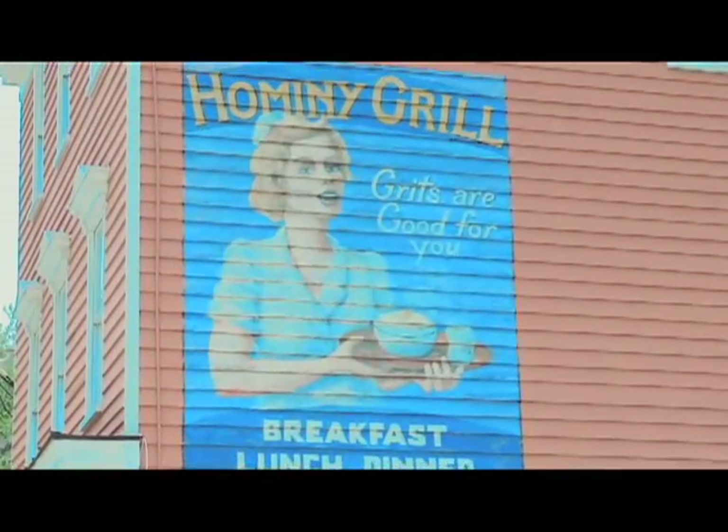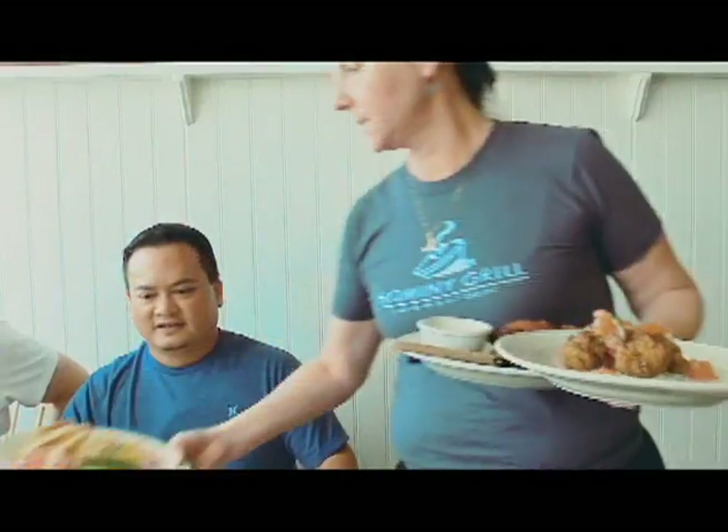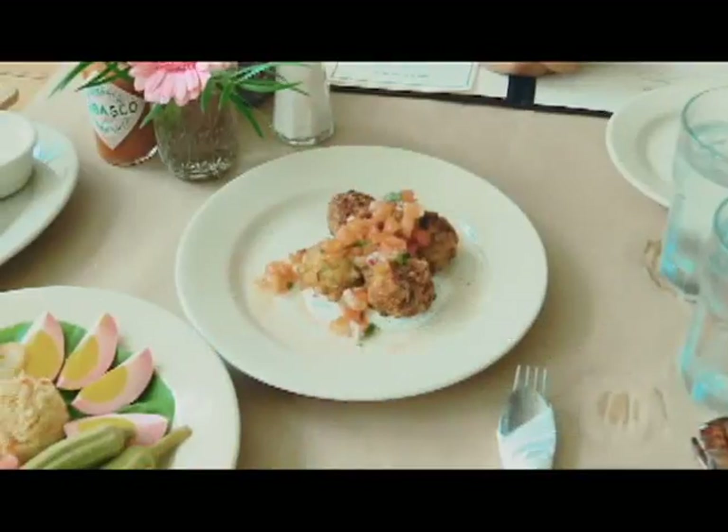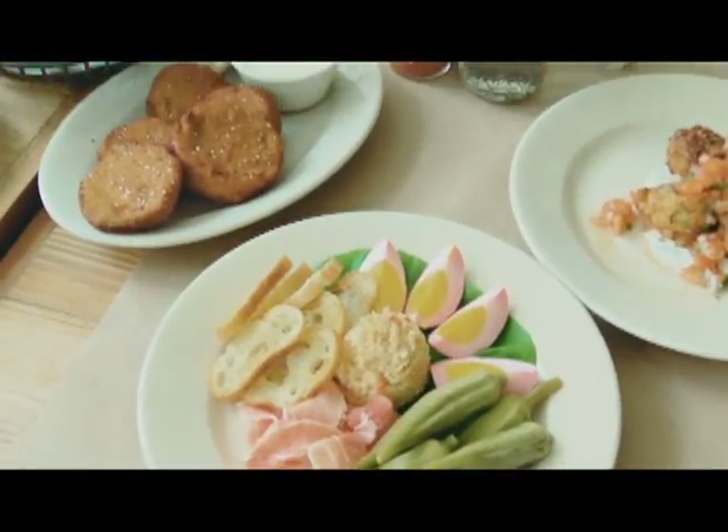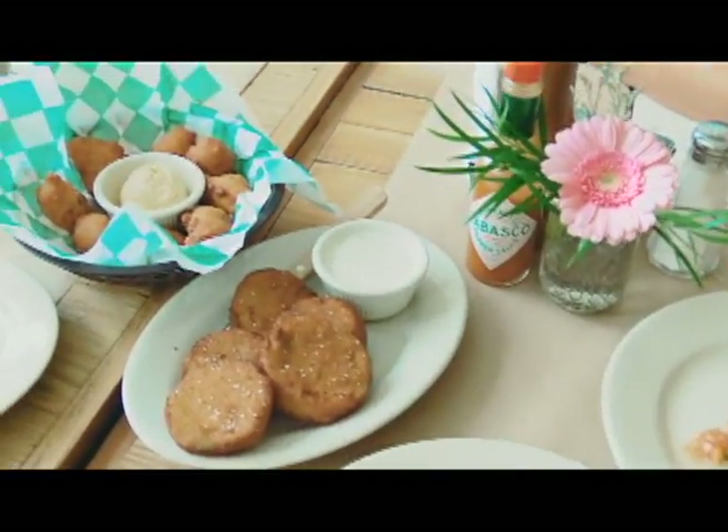We thought we'd have a nice treat and come to the world-famous Hominy Grill, and what a start. We have some nice things Chef Robert sent out: a picnic sampler, pimento cheese and country ham. These are the fried green tomatoes with the homemade ranch dressing, and okra and shrimp beignets.